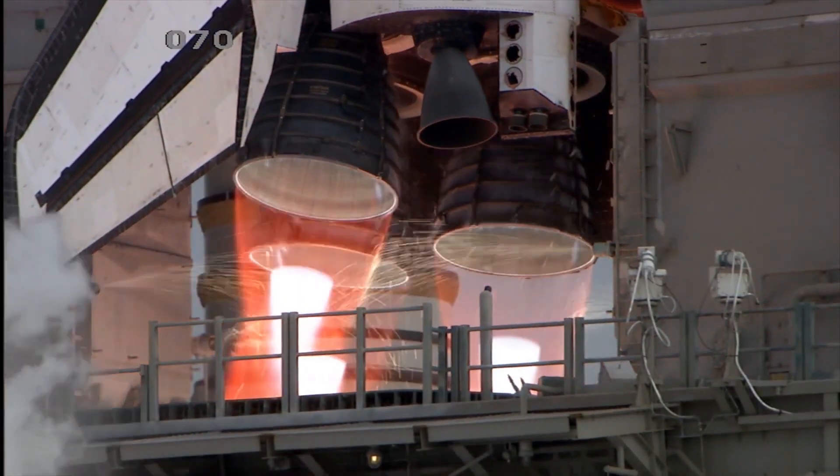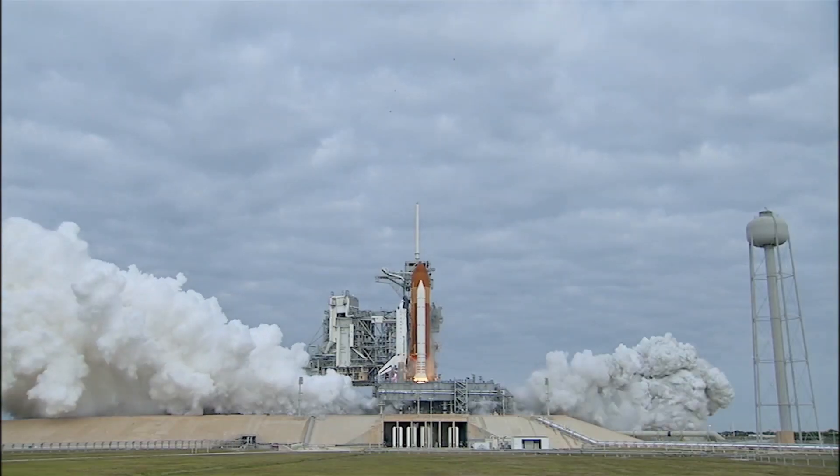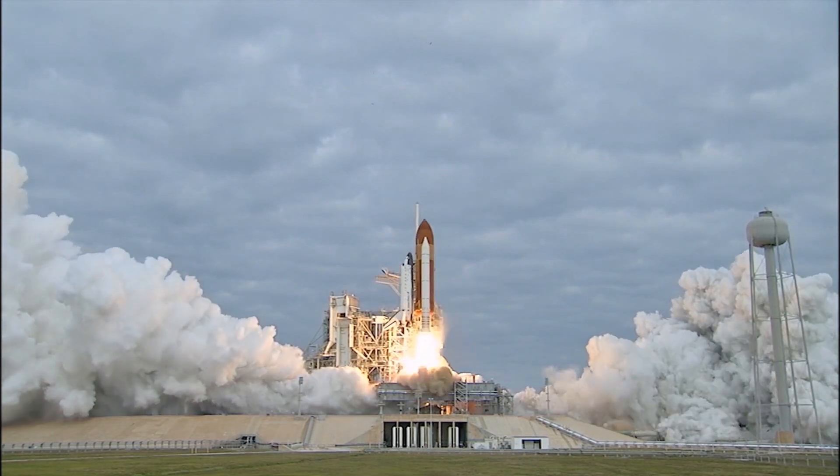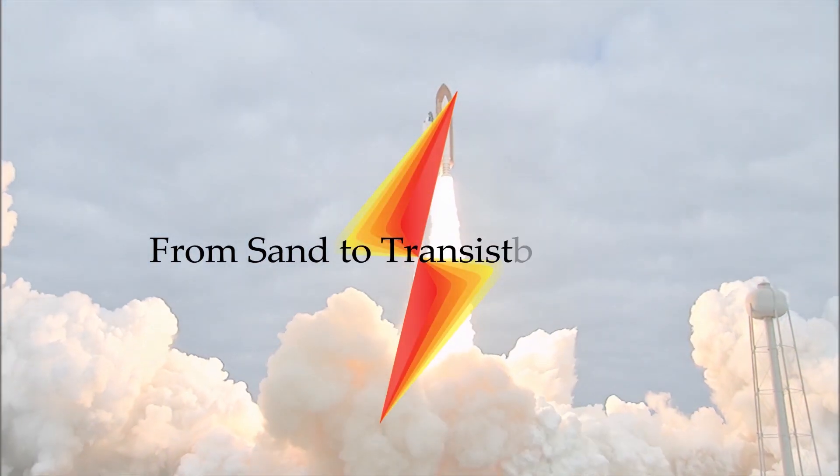4, 3, 2, 1, 0 — and liftoff for the final launch of Endeavour, expanding knowledge, expanding our lives in space.